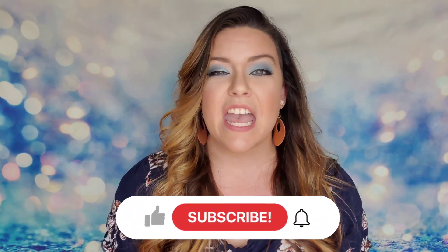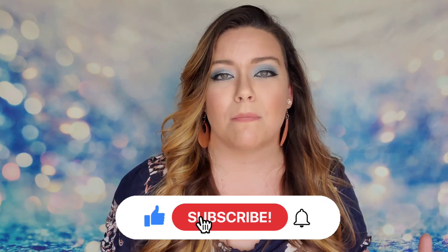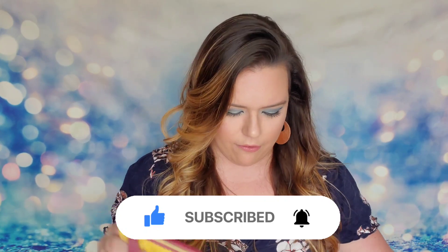If you're new to my channel, make sure you subscribe down below. I do all things unboxings of subscription boxes and more, so let's see what we have this month inside our glam bag.